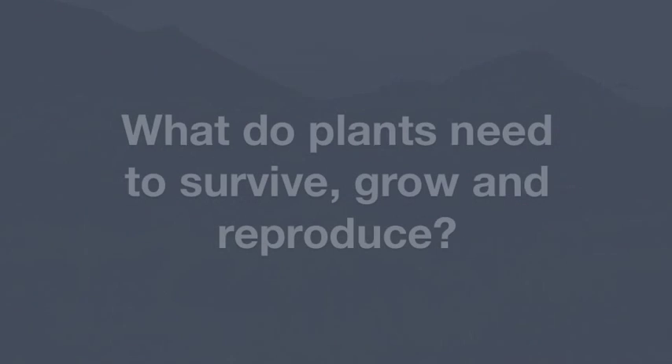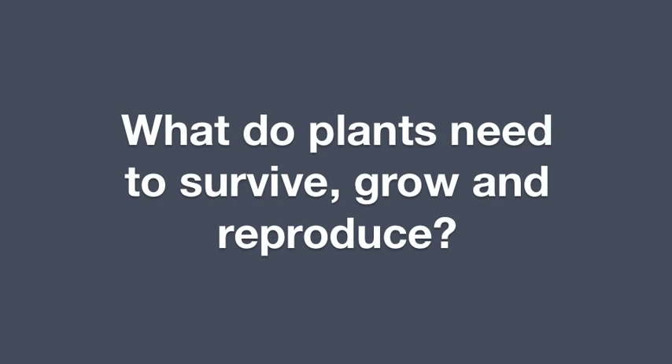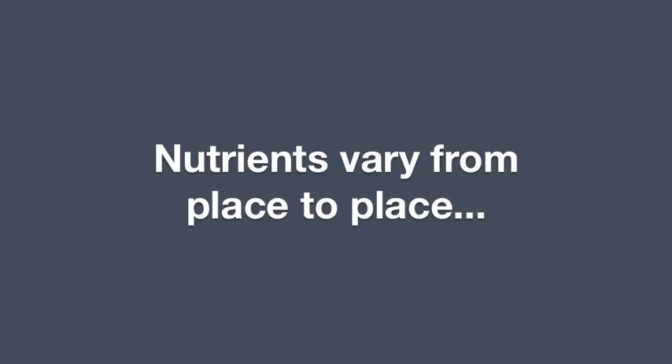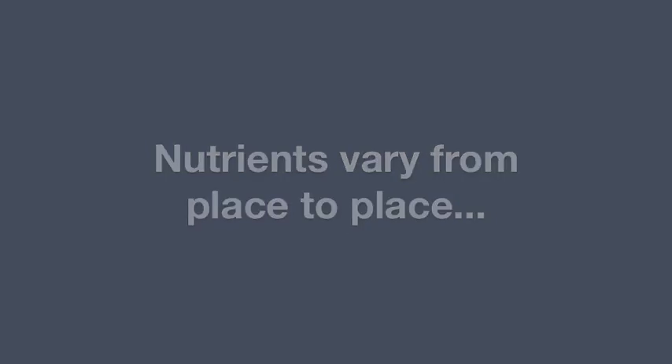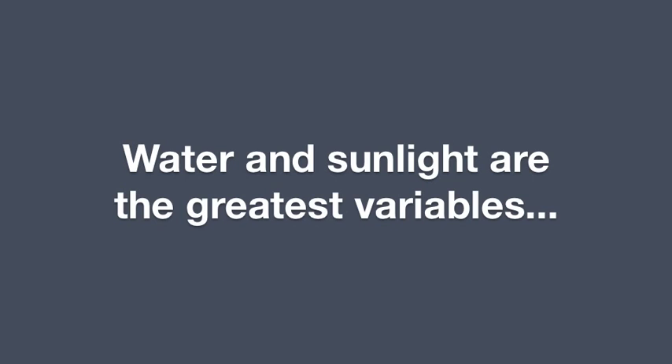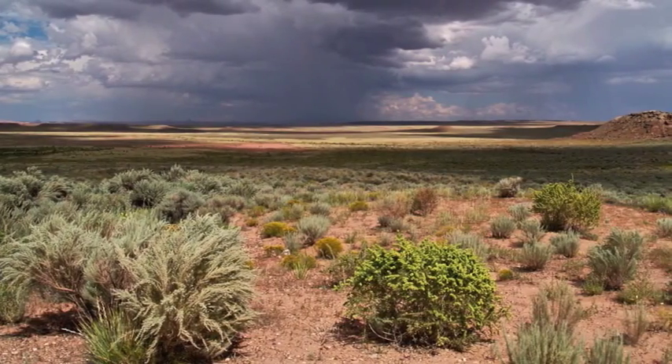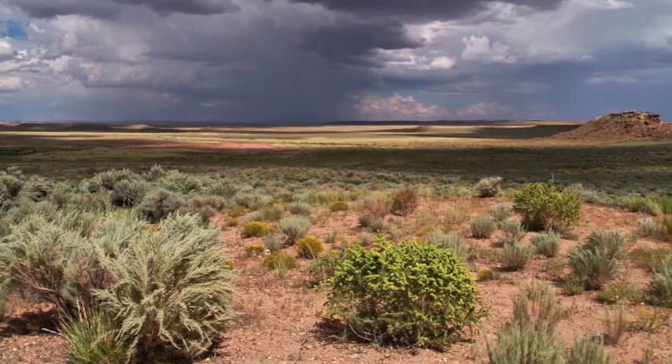Think about what plants need in order to survive, grow, and reproduce. They need water, nutrients, carbon dioxide, and sunlight. Carbon dioxide is plentiful worldwide. Nutrients vary from place to place, but usually are sufficient. Water and sunlight often are the greatest variables. Here in the desert, water is in shortest supply, whereas in other climates, the greatest need often is sunlight.